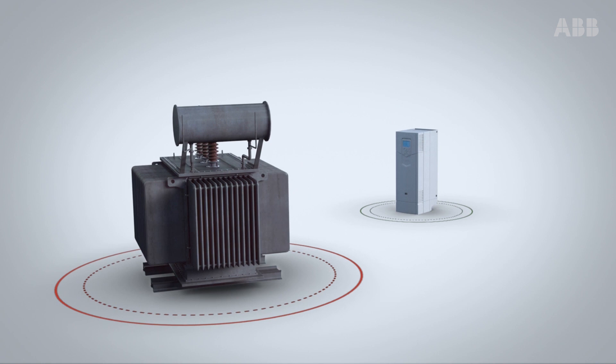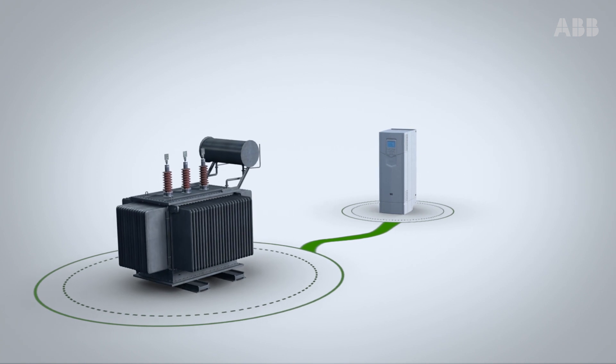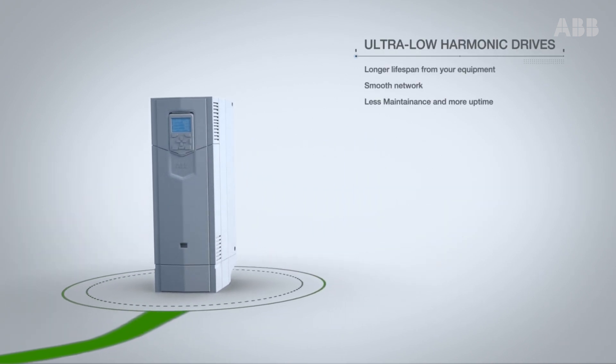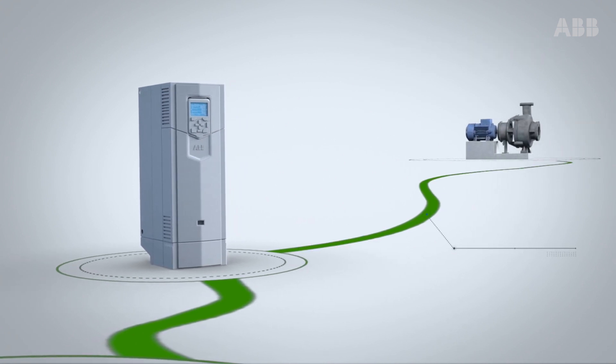By adding ultra-low harmonic drives to your system design, you have precisely dimensioned machines that lead to a more efficient and reliable operation. So you enjoy a longer lifespan from your equipment, a smooth network, less maintenance, and more uptime.